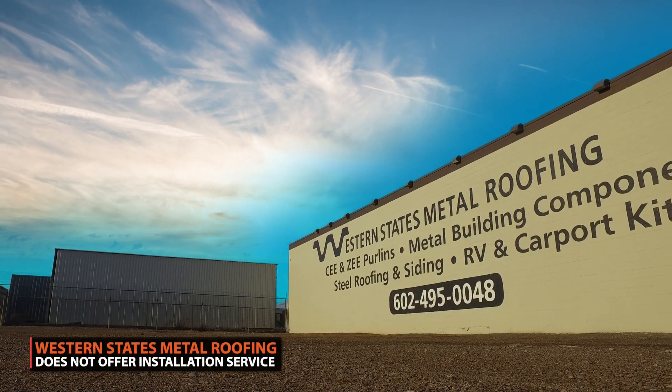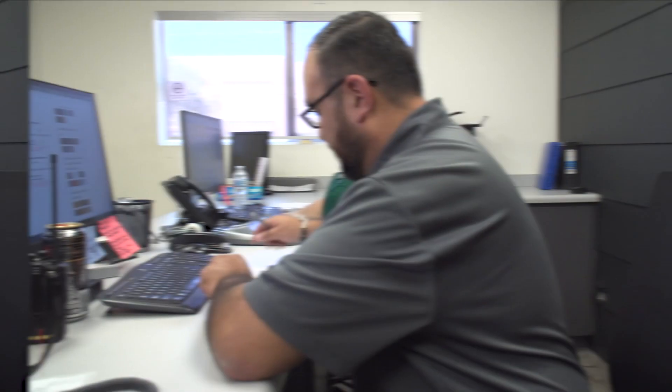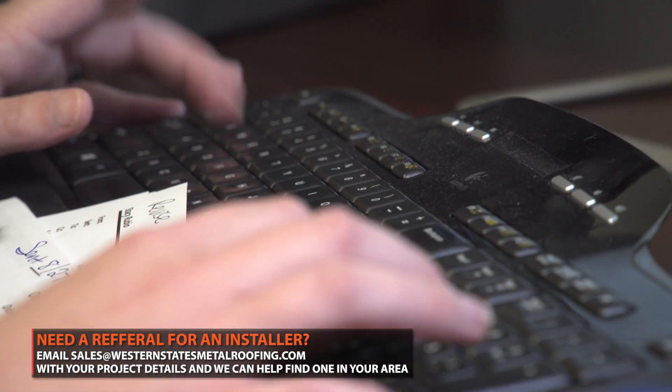At Western States Metal Roofing, we do not offer installation services. If you need a referral for a qualified installer in your area, send us an email with the details of your project. We're here to help.